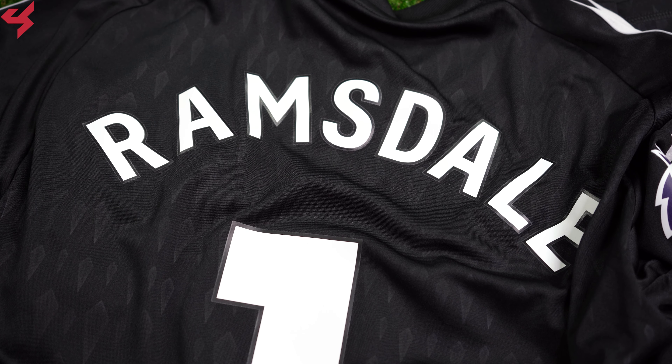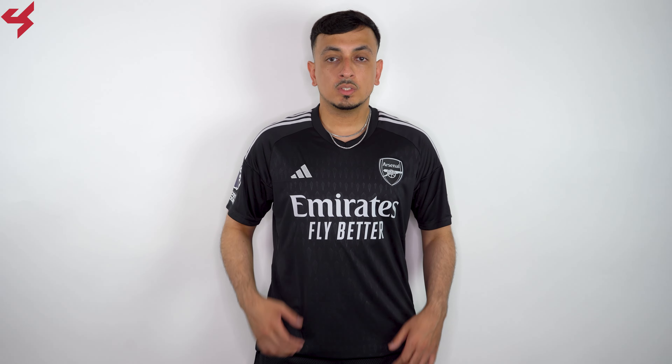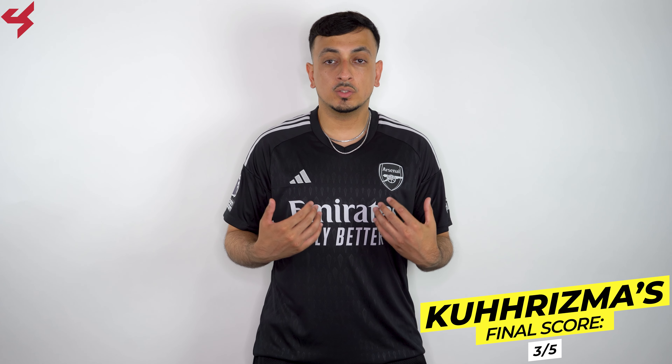Turning the jersey over to the back to see the same black base once again. My jersey is customized with the official name set for Aaron Ramsdale. Now if you're thinking about picking up a goalkeeper jersey for the 2023 season, just know they do run small. What you see here is a size large, and you can see that it fits me pretty nicely.